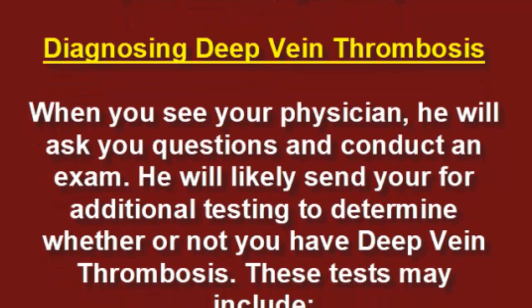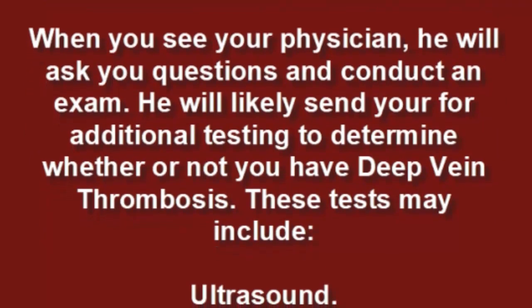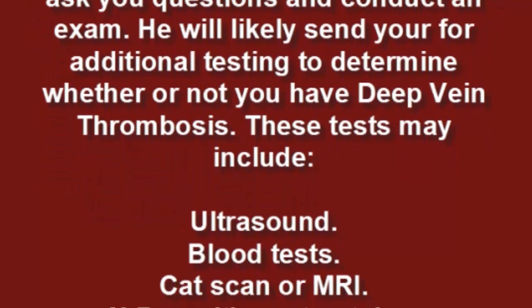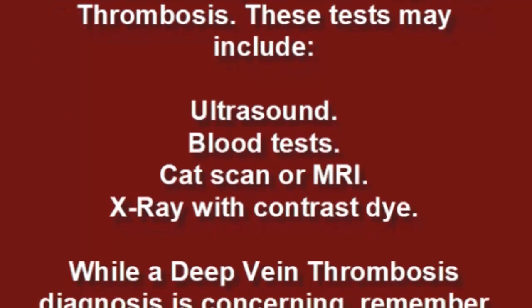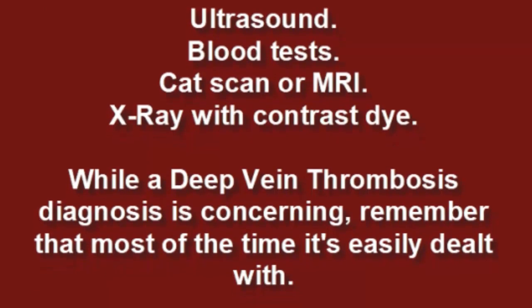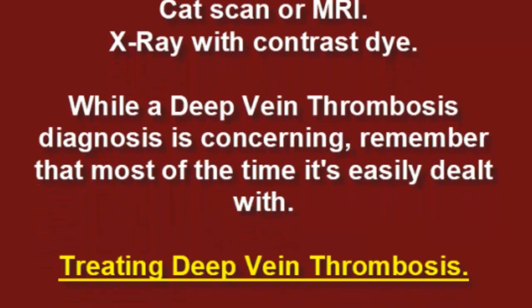When diagnosing deep vein thrombosis, your physician will ask you questions and conduct an exam, then likely send you for additional testing. These tests may include ultrasound, blood tests, CT scan or MRI, and X-ray with contrast dye. While a deep vein thrombosis diagnosis is concerning, remember that most of the time it is easily dealt with.